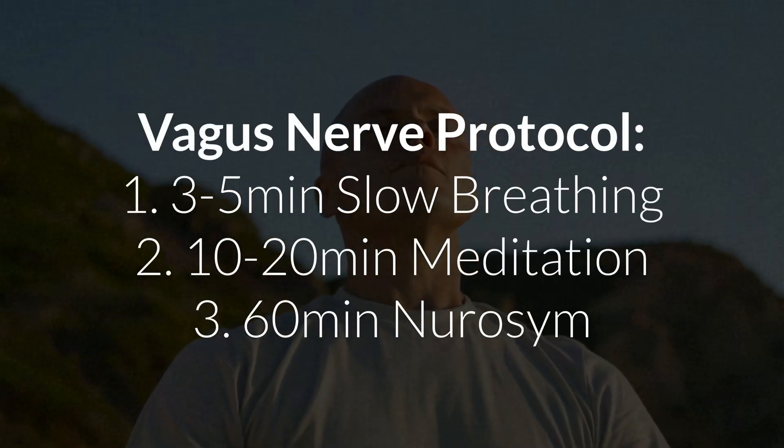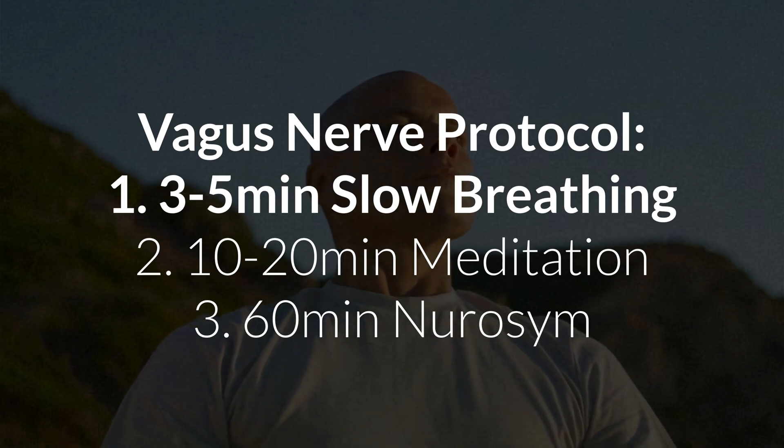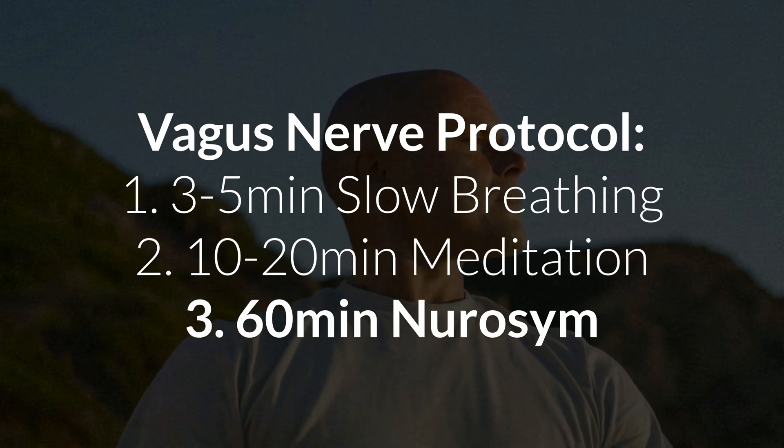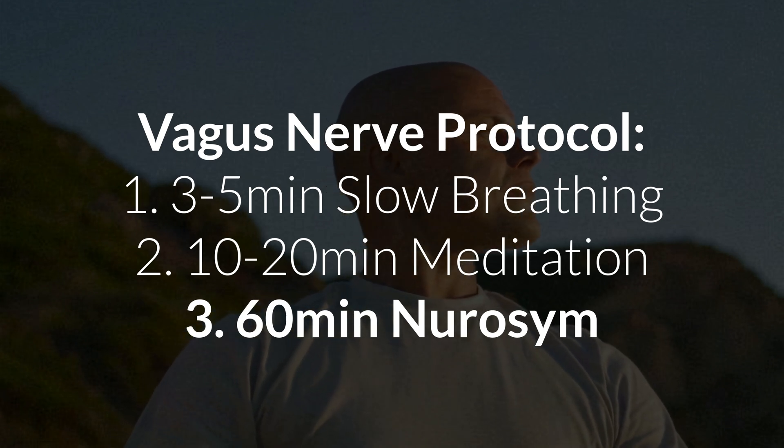That's my complete vagus nerve protocol: three to five minutes of breathing exercises — which you can also do under acute stress — then 10 to 20 minutes of guided meditation while lying down, and lastly 60 minutes of Neurosim at any time of day. If you're pressed for time or just getting into this, start with just the breathing exercises. Every one of us has five minutes, and after a few days you'll start to feel slight improvements. Find something that helps you actively relax and do it regularly. Thanks for watching, and take care of your nervous system — it will definitely thank you for it.